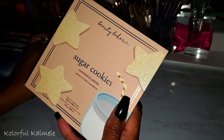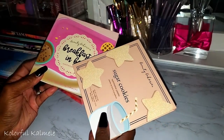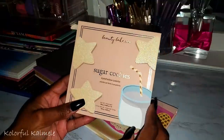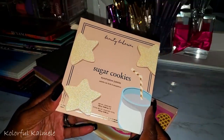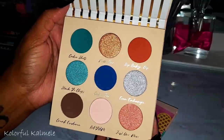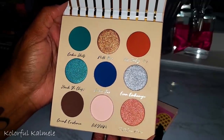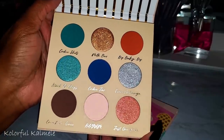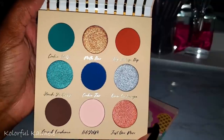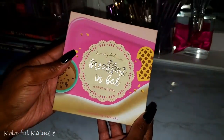From Beauty Bakery — one I recently bought and one from my Boxycharm. The newest palette is Sugar Cookies. I went back and forth about buying it but finally just did it — if I want it and I can afford it, I'm going to buy it. Very pretty, I love the layout and the colors.